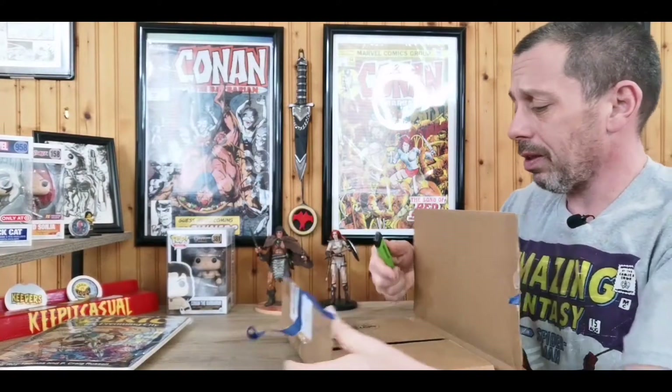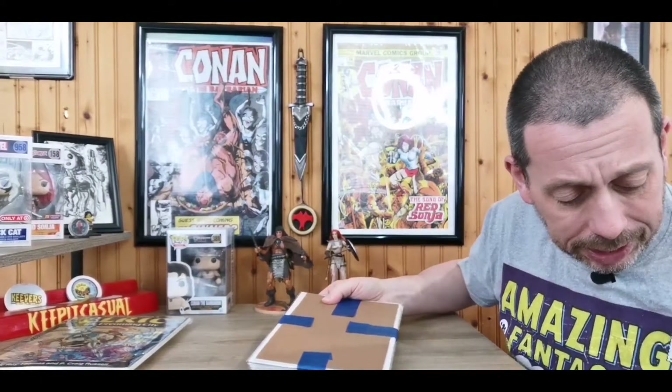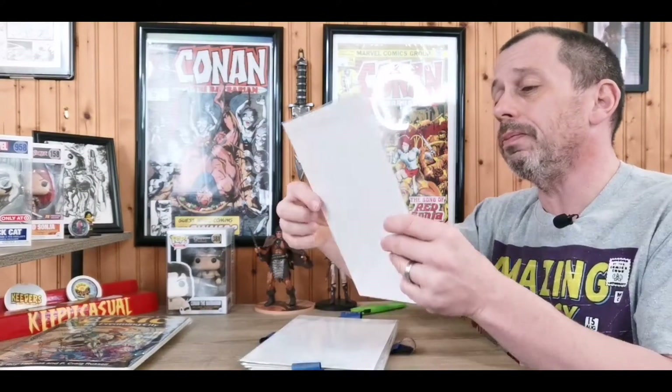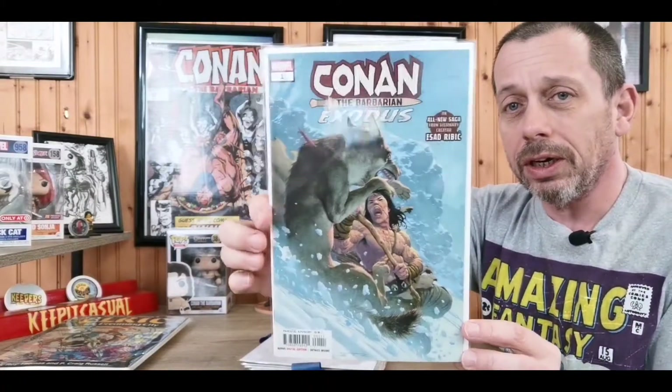All right, we are in! Taped up and protected inside. I already know what some of these are and I'm pretty excited about it — things that fit my collection for sure. Let me know what you guys think.